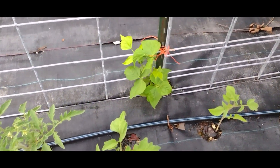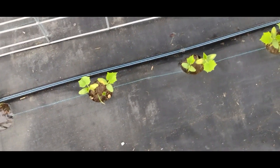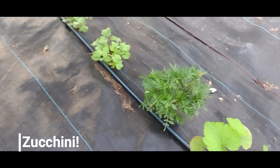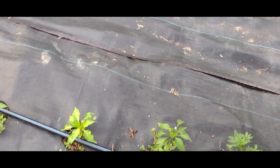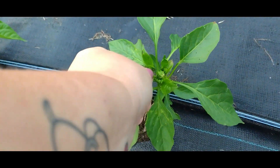I planted some pole beans. My cucumbers are popping up finally. Squash, more marigolds, my kale, and my turtle beans — this whole row with beans all the way down, they're getting big. My peppers are still a little small but I did give them some potassium water and they're getting some flowers on them.